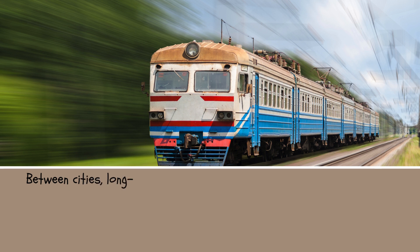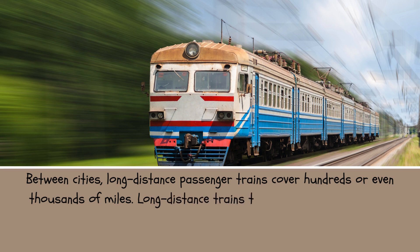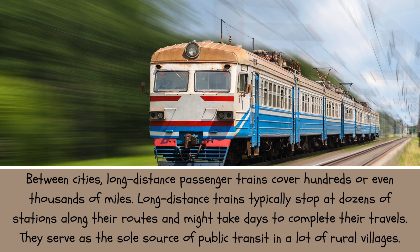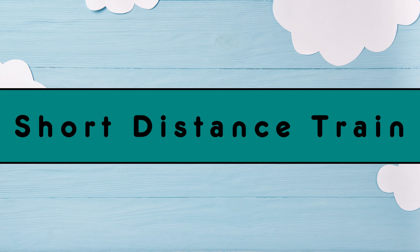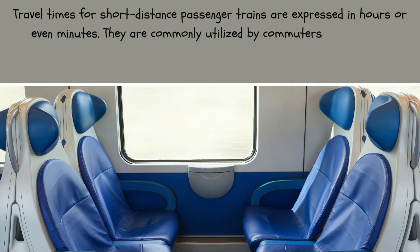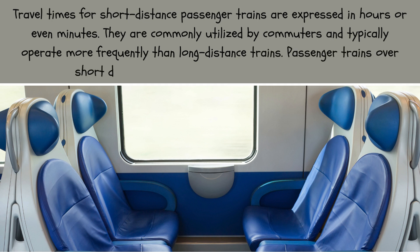Between cities, long-distance passenger trains cover hundreds or even thousands of miles. Long-distance trains typically stop at dozens of stations along their routes and might take days to complete their travels. They serve as the sole source of public transit in many rural villages. Short-distance passenger trains, with travel times expressed in hours or even minutes, are commonly utilized by commuters and typically operate more frequently than long-distance trains.